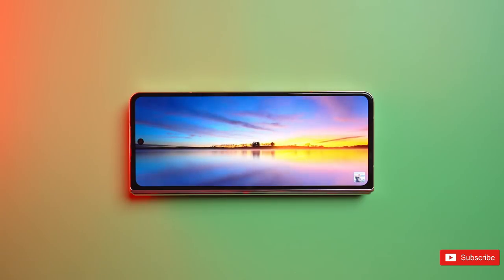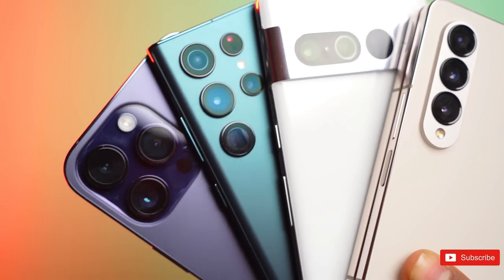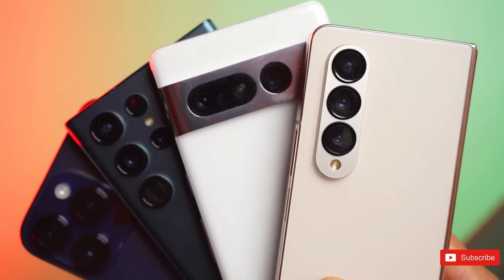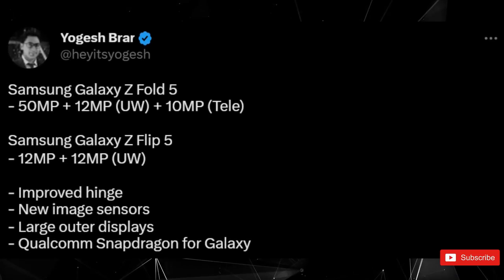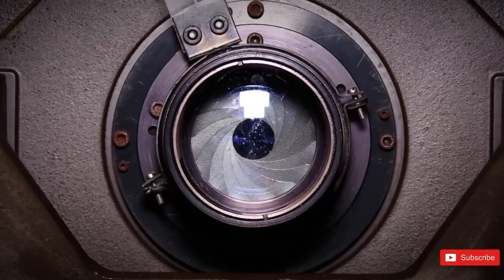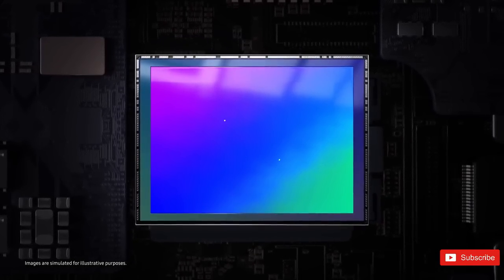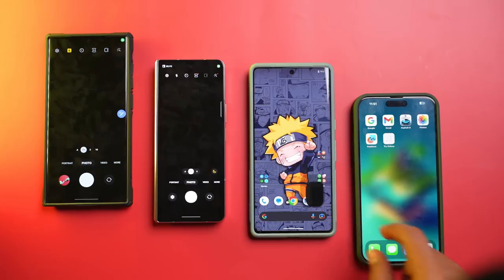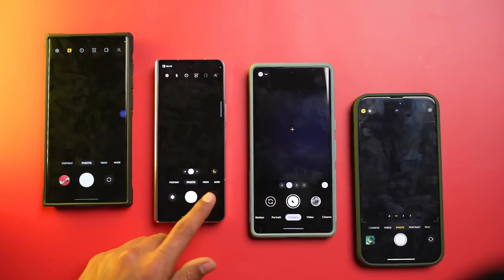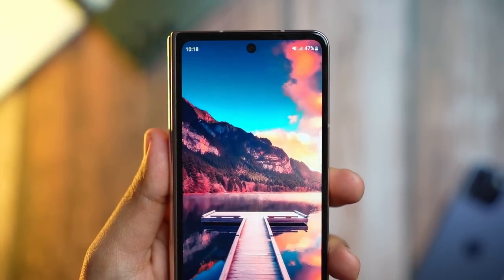Don't expect sweeping changes in the camera department. Samsung struck upon a pretty nice balance with the Galaxy Fold 4 and it's not likely to mess with that formula too much. Reports suggest the Fold 5 will pack another 50-megapixel main sensor, like the Fold 4, with the same 12-megapixel ultra-wide and the same 10-megapixel telephoto. Despite the ostensibly identical nature of the two camera systems, it has been rumored that at least one of the Fold 5's sensors will be new. Expect the same 10-megapixel cover screen camera and 4-megapixel under-display internal camera as before, with the latter reportedly improved this time around.